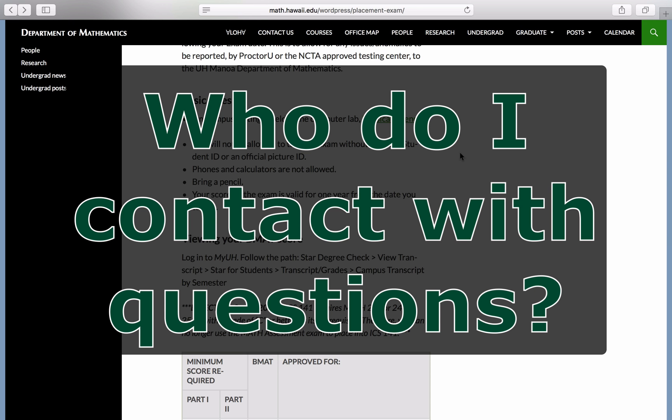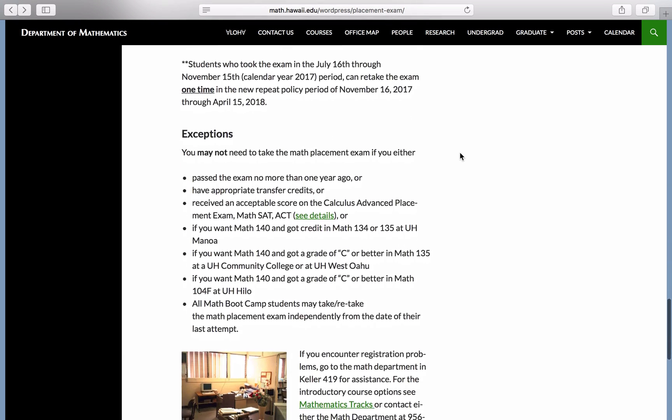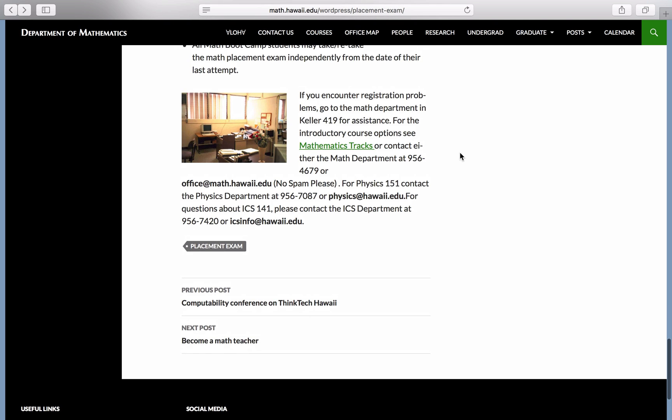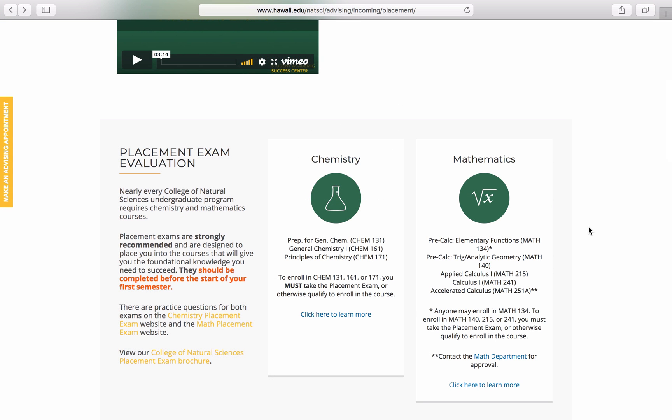Who do I contact if I have questions? If you have questions about the Mathematics Placement Exam, be sure to read through their website thoroughly as many details are written there. If after reading through the website you still have questions, you may contact the Mathematics Department at office@math.hawaii.edu. Both the Chemistry and Mathematics Placement exams test you to see which courses you're best suited to take. Even if you place below the recommended level for your major, we still suggest taking the course that you're placed into anyway. By taking and passing the course, you are making steady and certain progress towards completing the necessary requirements.